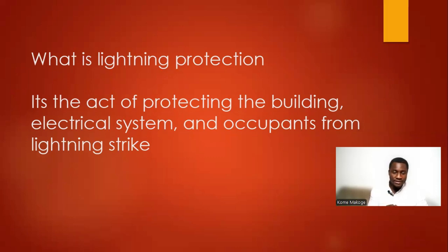If there is a lightning strike, the system will protect the building, the electrical systems, as well as the occupants. We have to make sure that we provide lightning protection in our buildings before energizing any equipment.